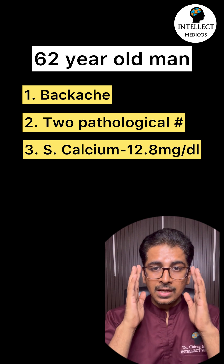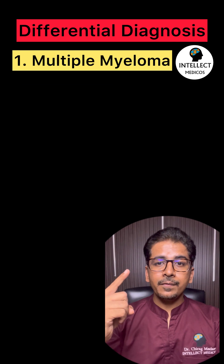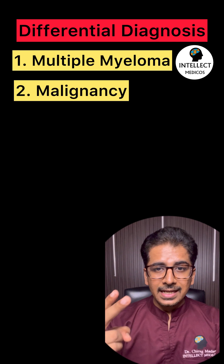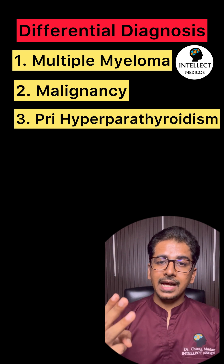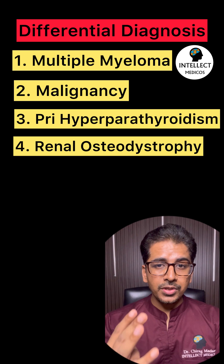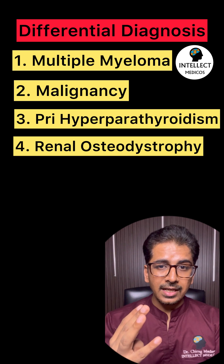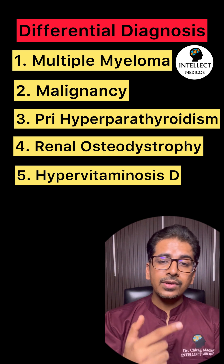You need to have differentials in mind. The first would be multiple myeloma, second is malignancy given the age, third is primary hyperparathyroidism, fourth is renal osteodystrophy if there is a background of CKD, and fifth is hypervitaminosis D.